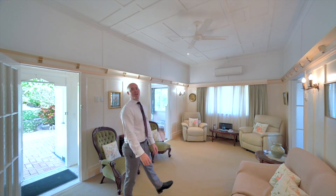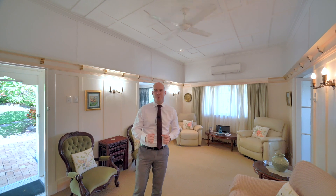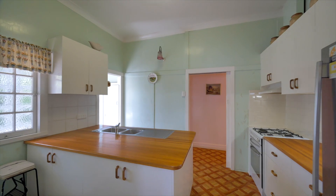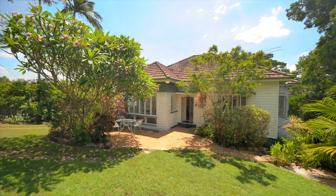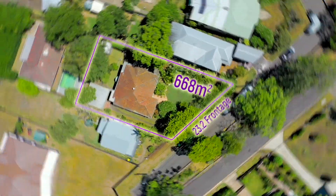Just kidding, I didn't blow it up — it's still here. It's pretty much original, so there's heaps of opportunity to renovate. However, given it's post-war, you can actually remove it and build your dream home. The real value is in the land — we're on an elevated 668 square meter block with a massive 23.2 meter frontage.